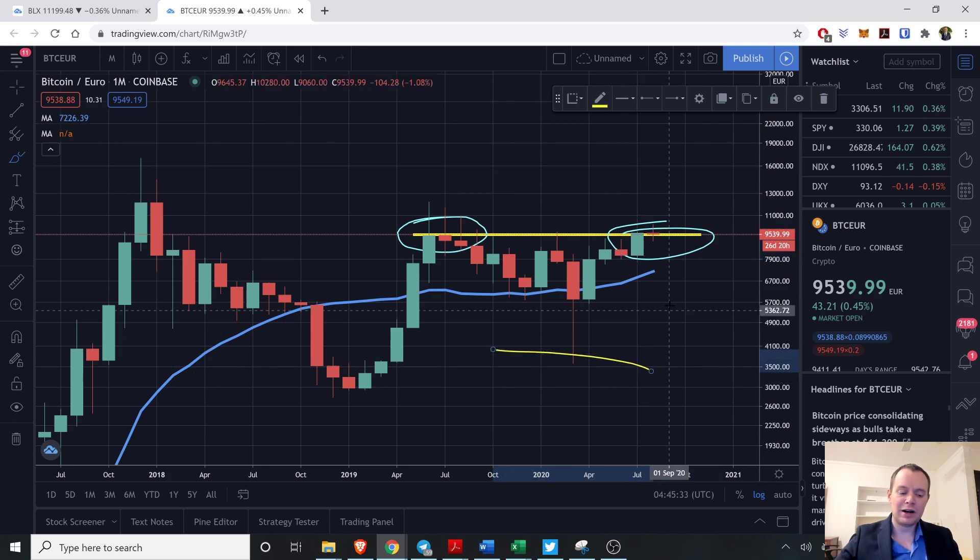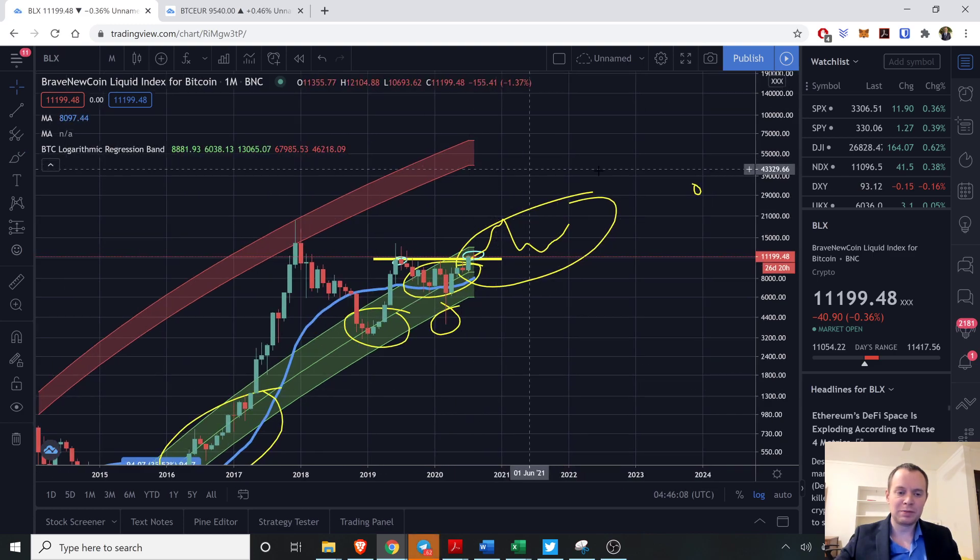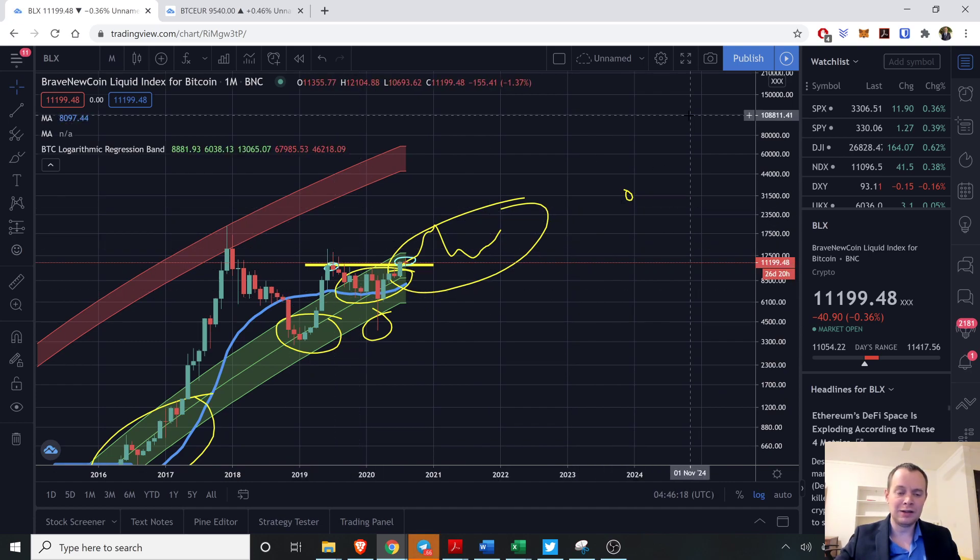That wouldn't preclude us from seeing a wick up or from breaking above it — you just need to be aware that if we do come back down into the regression or even closer to the fair value line, it's not something to be too concerned about. We're going to be in this accumulation region for likely a long period of time. If we see a short-term speculative bubble, take advantage of it. The top of the regression band currently corresponds to between 46,218 and 67,985 — I don't think we'll get there right now, probably in a few years when it's closer to 100k.